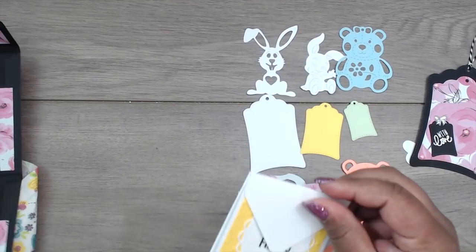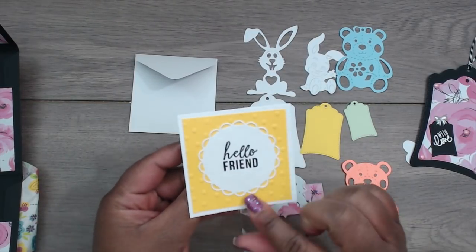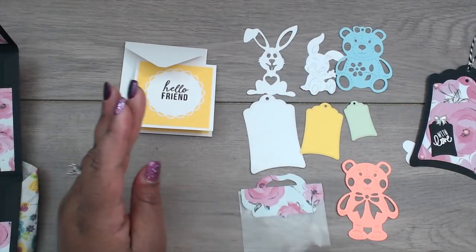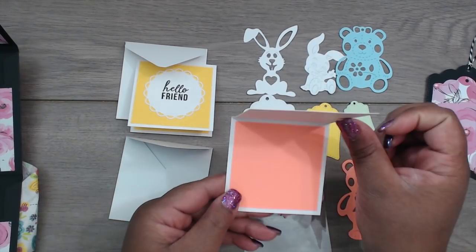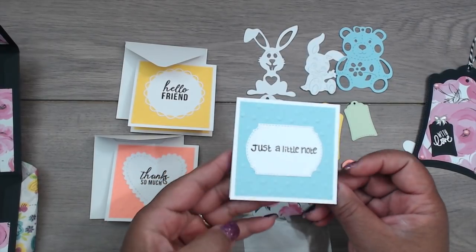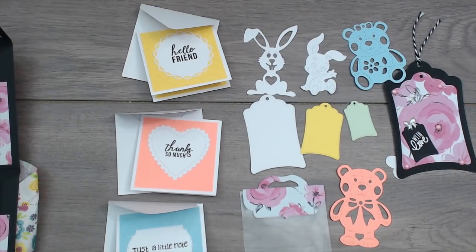And then in this bottom pocket she created some note cards. Great way to gift is 3x3 note cards. There's her envelope - this one is embossed with a dot embossing folder in yellow, and then she has a scallop circle that says 'hello friend.' And then this one is peach, embossed 'thanks so much' with a heart stitched die cut and scallop. And then this one says 'just a little note' in blue. Really cute, love these. Great gift idea. Thank you so much for playing Christy. You guys can check her out at Crafty Christy.